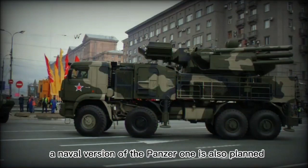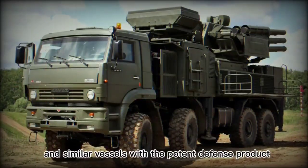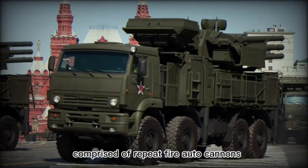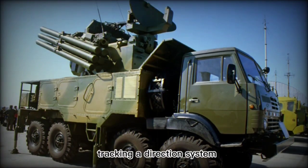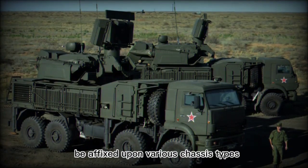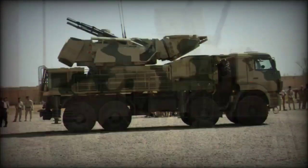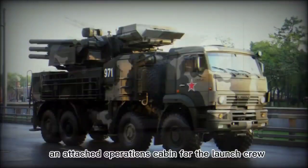A naval version of the Pantsir-1 is also planned, with the end goal to equip various Russian naval destroyer warships and similar vessels with the potent defense product. The Pantsir-1 is the actual surface-to-air component comprised of repeat-fire autocannons, a battery of missile launch tubes, and an advanced integrated radar tracking and direction system. This component can therefore be affixed upon various chassis types including both wheeled and tracked, as well as aforementioned warships. The wheeled version seen is a 4-axle, 8x8 truck arrangement with an enclosed driving cab and attached operations cabin for the launch crew.